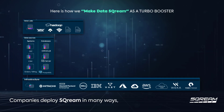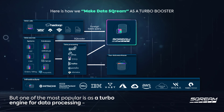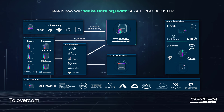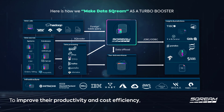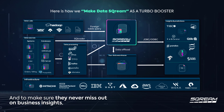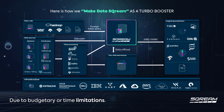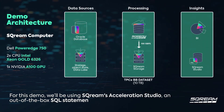Companies deploy Scream in many ways, but one of the most popular is as a turbo engine for data processing — to overcome latency that's causing disruptions, to improve productivity and cost efficiency, and to make sure they never miss out on business insights due to budgetary or time limitations.